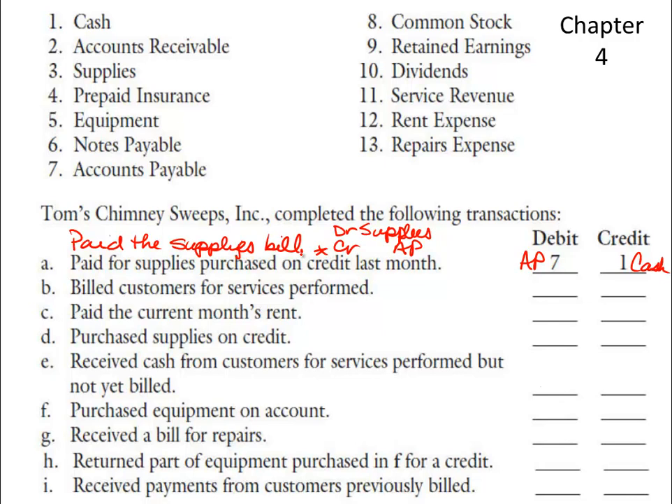When we billed customers for services performed, we've done the work, so we're going to credit service revenue to increase the revenue. It says we billed the customers, so the customers have not paid us cash. We sent them a bill, which is the same as an account receivable. So we're going to debit accounts receivable and credit service revenue.